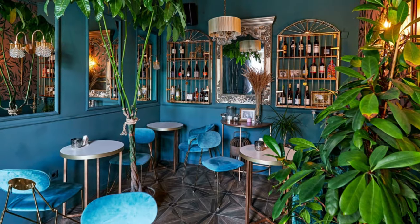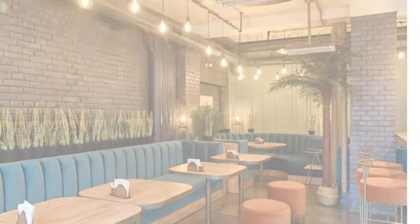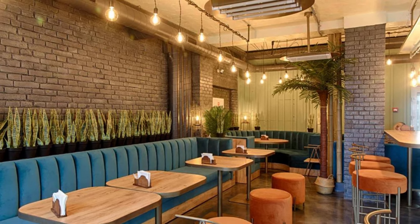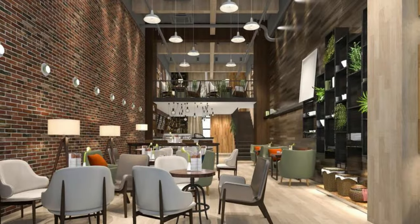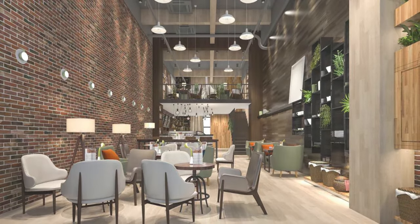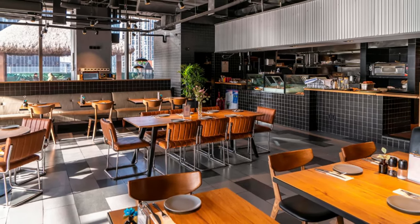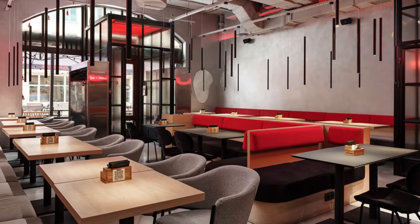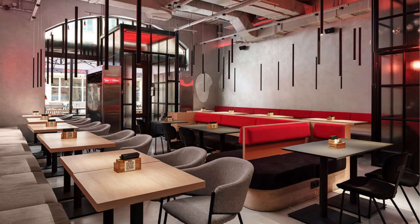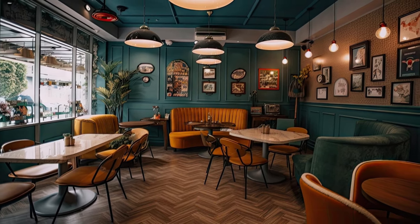Hey there, fellow cafe enthusiasts. Welcome back to Decorance, your go-to destination for all things interior design. I'm thrilled to take you on a mesmerizing journey through 100 incredible cafe interior themes that'll spark your creativity and transform your space into a true haven for coffee aficionados and ambiance enthusiasts. Along the way, I'll be sprinkling in some expert tips and tricks to help you master the art of cafe interior design, and stay tuned because we've got a surprise waiting for you at the end. So without further ado, let's dive right in.